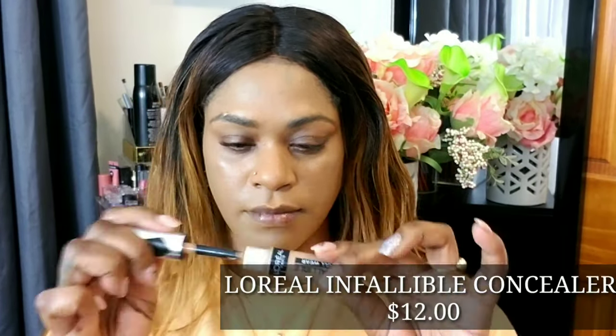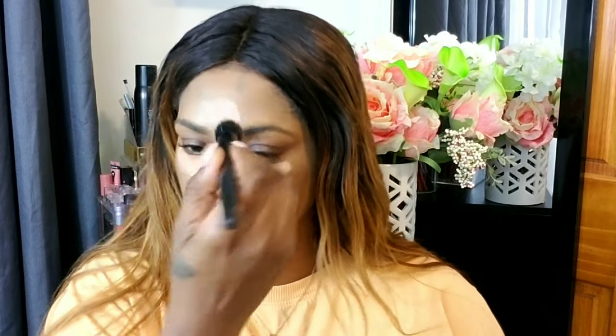Taking my L'Oreal Infallible concealer — another great product — and applying it to the usual spots. I'm using my fan to let it dry a bit so it becomes more tacky, which I find gives more coverage in the long run. I always let my concealer sit for a couple seconds or minutes, though you can't do that with every concealer. I'm blending it out with a brush and then a sponge underneath my eyes, and I'm also applying it over my eyes to act as a base for my eyeshadow later.